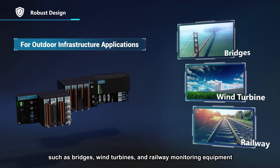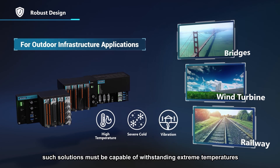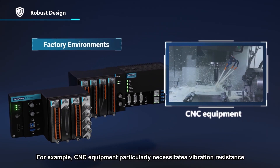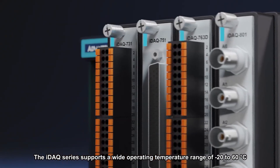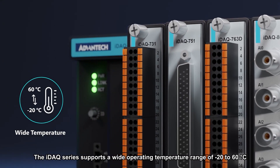For outdoor infrastructure such as bridges, wind turbines, and railway monitoring equipment, such solutions must be capable of withstanding extreme temperatures, vibration, and diverse industrial environments. For example, CNC equipment particularly necessitates vibration resistance. The IDAC series supports a wide operating temperature range of minus 20 to 60 degrees Celsius.